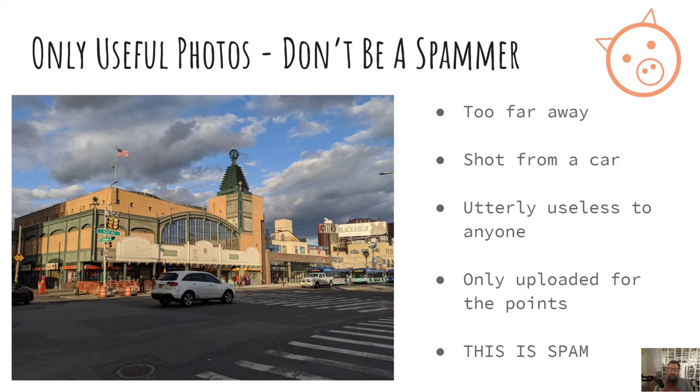Here's one thing I'd really love you to avoid — we've all seen them: the drive-by snapshot. They're too far away to be useful, they don't show any detail, it's probably shot from a car, and it's utterly useless to anyone. People who upload these photos only do it for the points, and I hate to say it, but it's spam and they are spammers. Don't be a spammer. It's not about points — it's about helping your community.